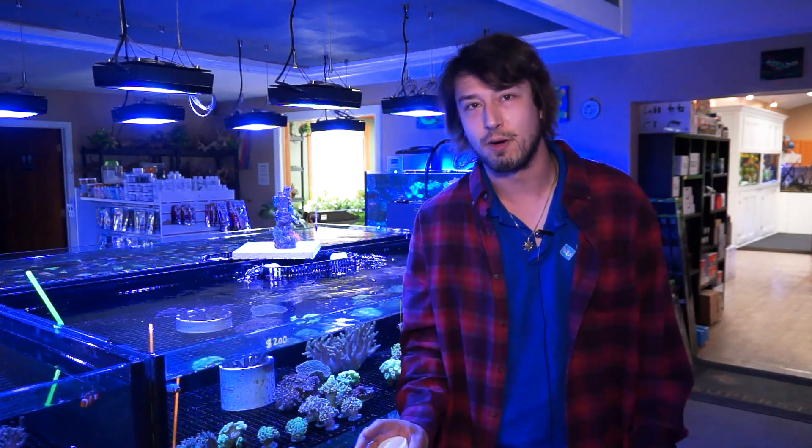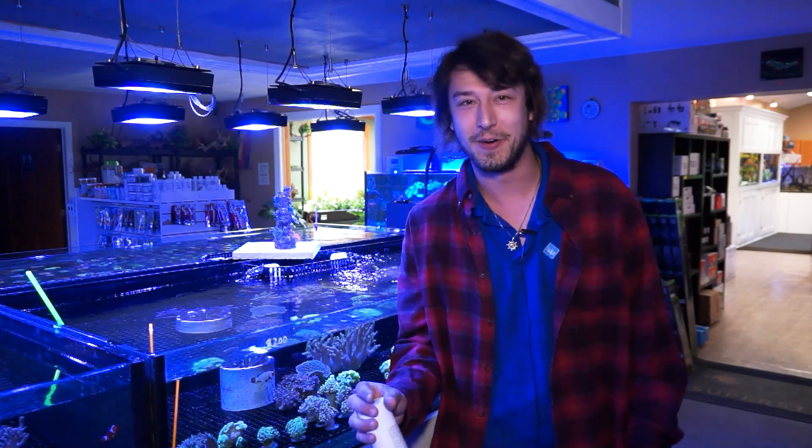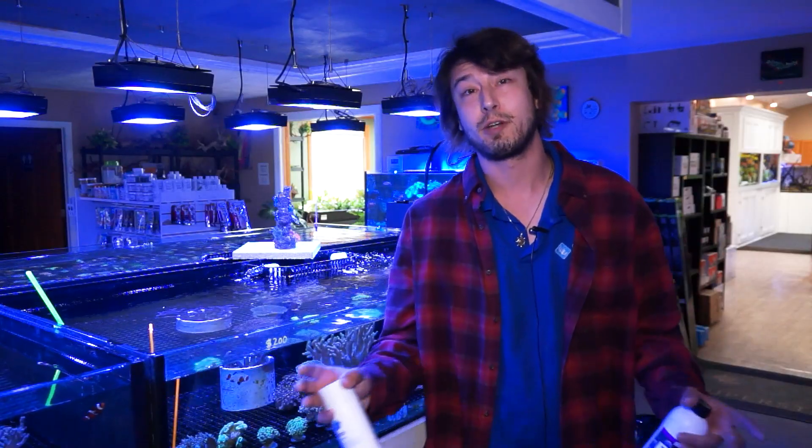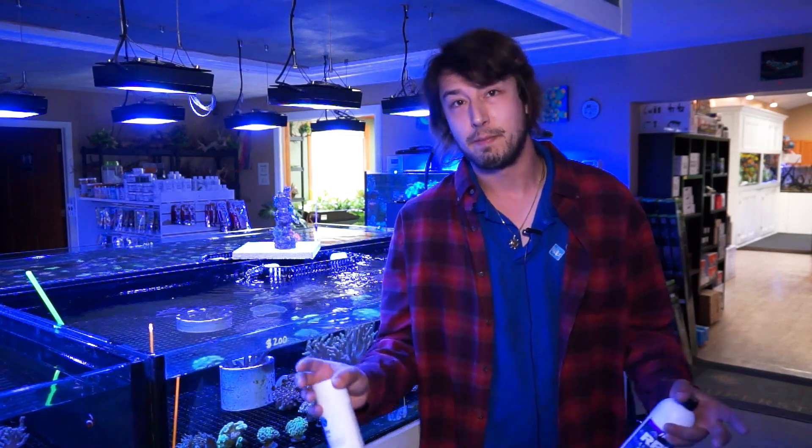Today we're going to be straying a little bit from the pure fleshy soft corals and we're going to be entering into the beginning forefronts of the hard corals. Once again, we're going to be revisiting kind of a greater Great Barrier Reef family. This is corals that are found in the wild around Tonga, the Solomons, of course the Great Barrier Reef in Australia, Papua New Guinea, Indonesia, Philippines, etc.